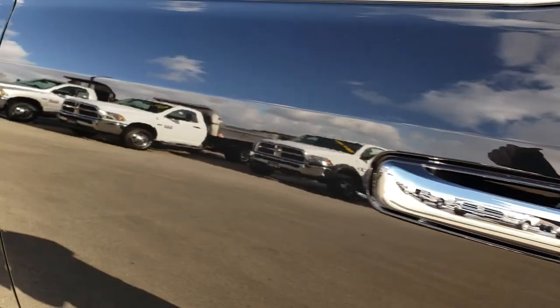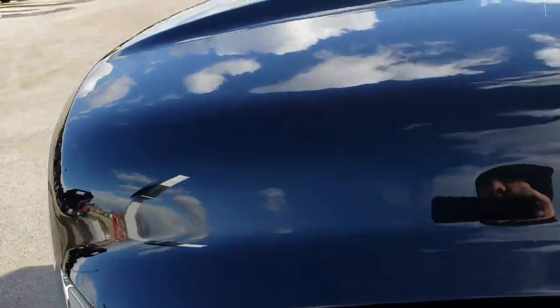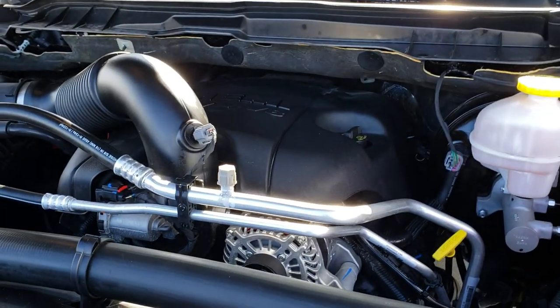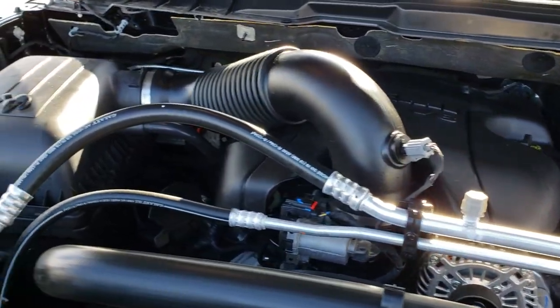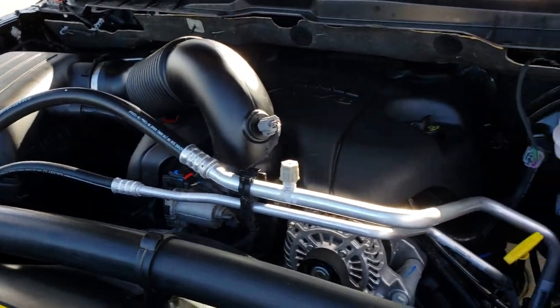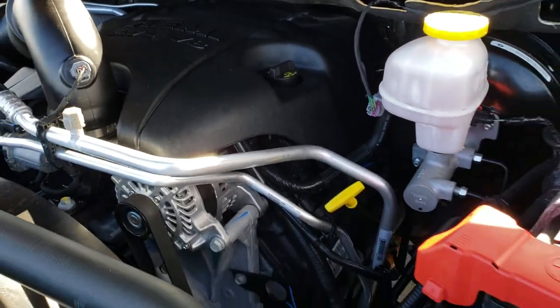This truck has been fully safetied and inspected by our service shop. It has a fresh oil and filter change, and all the fluids have been checked and topped off. This truck has been gone through mechanically 100% and is 100% ready to go.